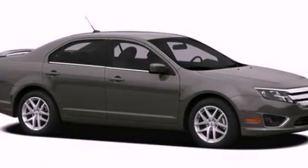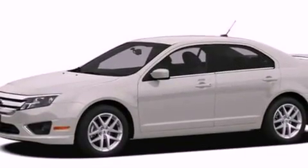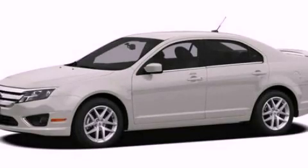With an EPA estimated rating of 32 miles per gallon on the highway, this vehicle is clearly a fuel efficient choice. This automobile won't last long at this price. Call and arrange a test drive now.